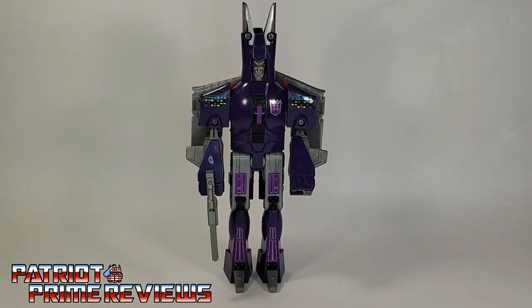1986's Generation 1 Cyclonus is a must-have for a Generation 1 Transformer collector. This is an iconic figure and not that bad of a toy. Robot mode leaves a little bit to be desired, but with Cyclonus, it's all about that vehicle mode. Transformers 1986 Cyclonus.